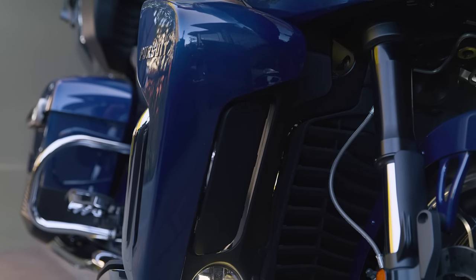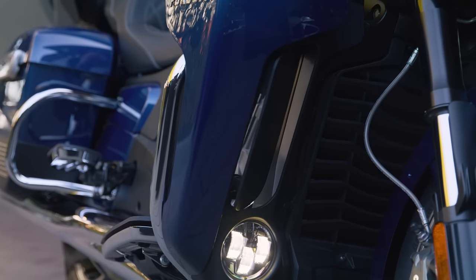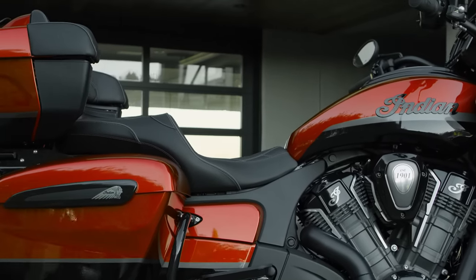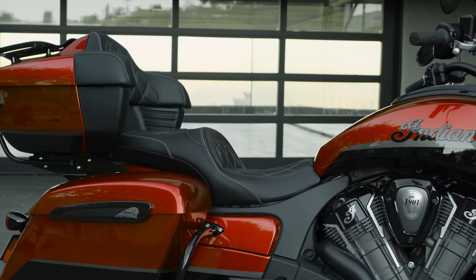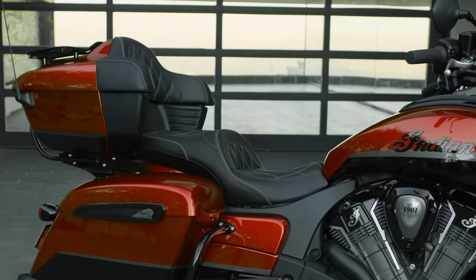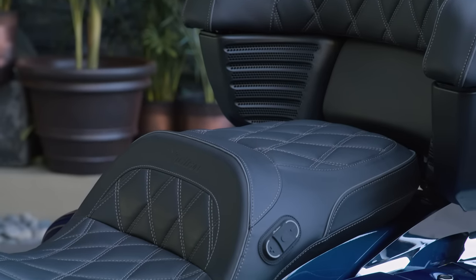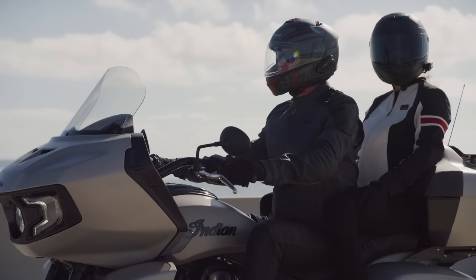And when you're crushing miles, comfort is king and the extras can be game-changers, like extra room. Pursuit is the roomiest bike in the Indian motorcycle lineup, with plenty of space up front for taller riders, as well as in back so passengers can sit back, relax, and take it all in. And for extra comfort, there's even a heated seat on premium package models.